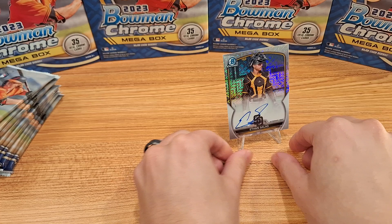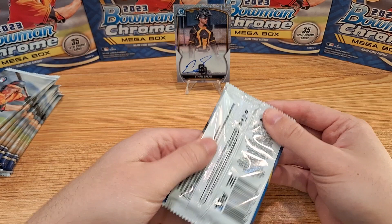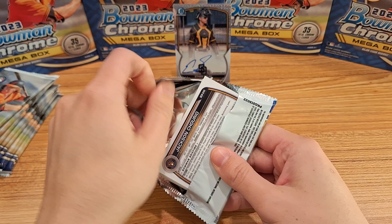Wow, I don't have any autos of him. He is the best one you could hit out of here for sure — well, maybe not the best, but one of the best. Awesome hit there.